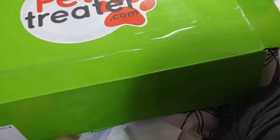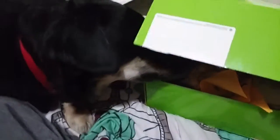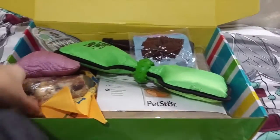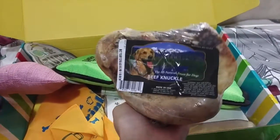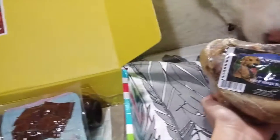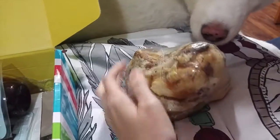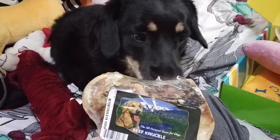Let's get into the box! Nala's the first one interested. So first, the thing she wants is this gigantic bone, which is a beef knuckle — Nature's Deli beef knuckle. This thing is gigantic. Now Champ's interested too! I'm going to have to figure out how to somehow share this between the two of you, because I know you're both going to want it.